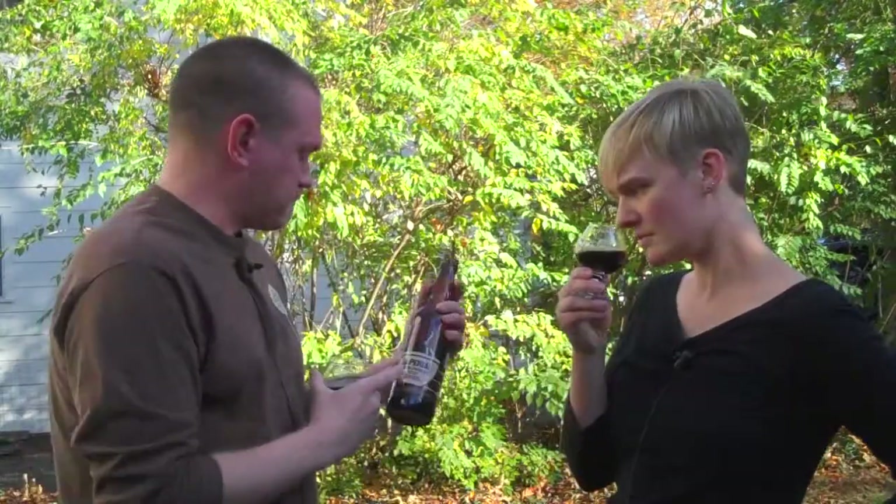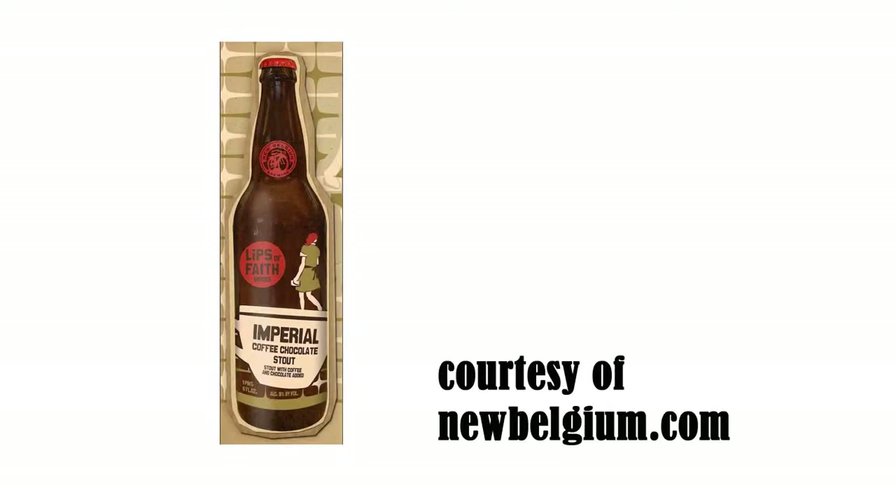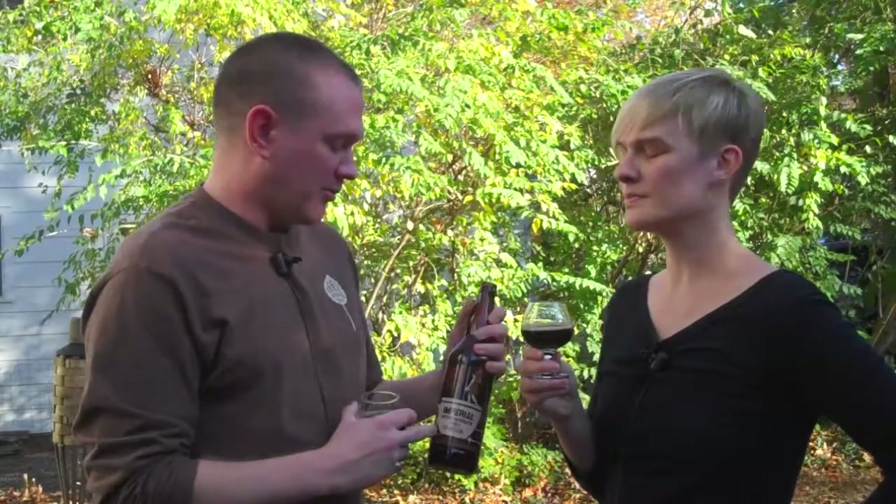Lips of Faith is actually one of the craft series from New Belgium. A lot of people know them from Fat Tire and some of the mainstream beers, but Lips of Faith they actually have a whole line of really exclusive beers that range from Sours to Stouts.